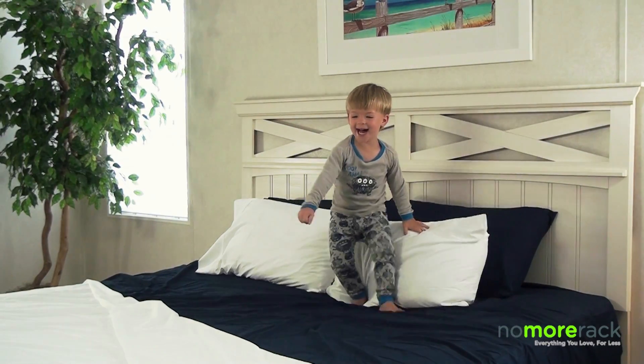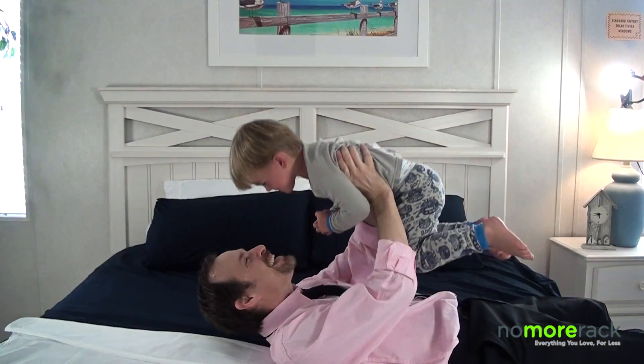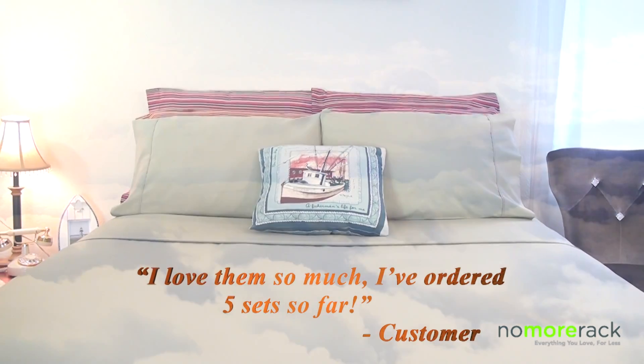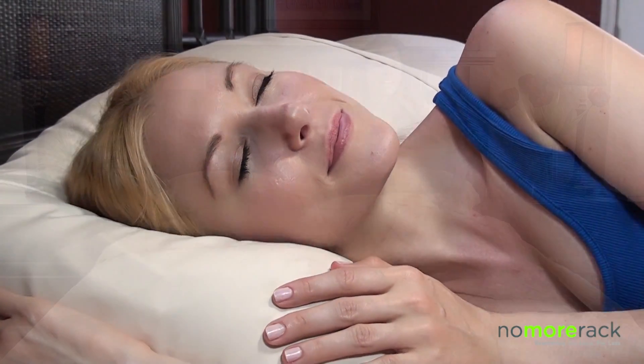Wrinkle-resistant and incredibly durable, these high-quality sheets are hypoallergenic and excellent for people with sensitive skin. With a touch as soft as 1600 thread count cotton sheets, this four-piece bedding set will pamper you all night and leave you feeling rested and refreshed in the morning.